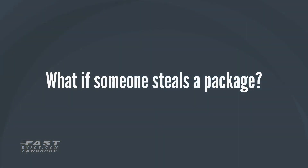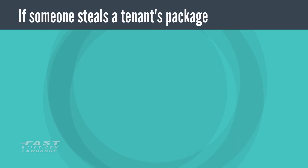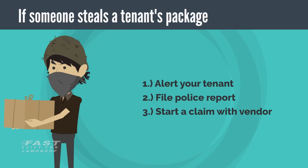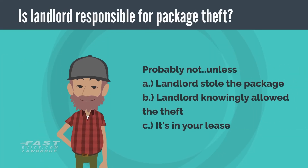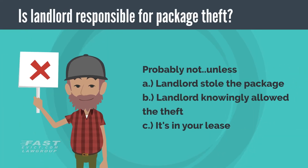What if someone steals a tenant's package? First thing you should do is alert the tenant if they don't already know, then tell them to call the police and report the incident. Next, they should contact the vendor to start a claim.